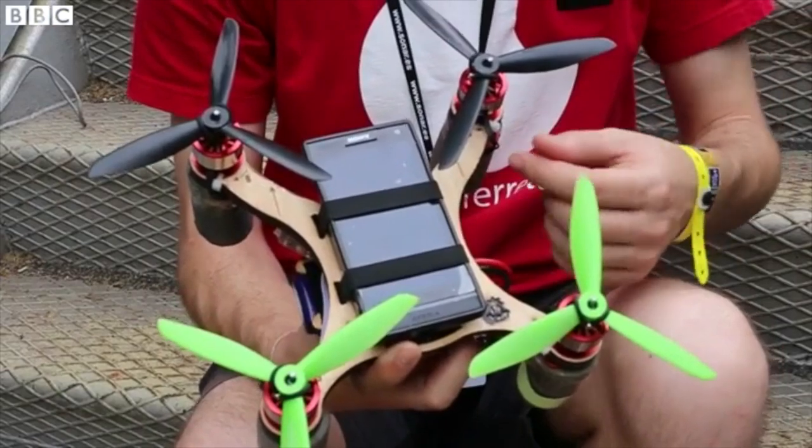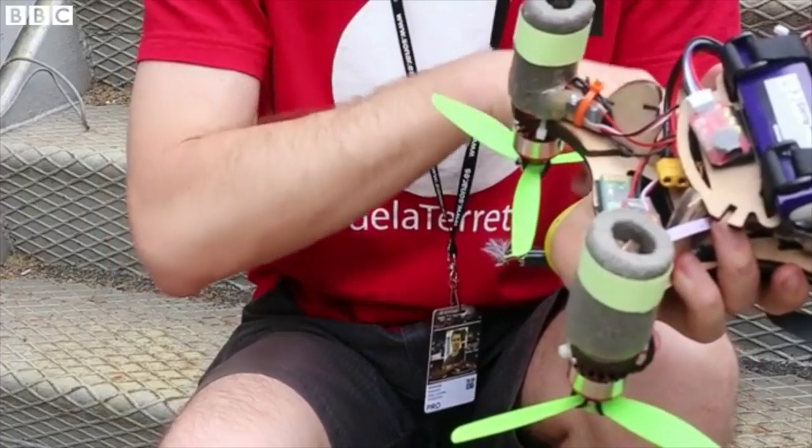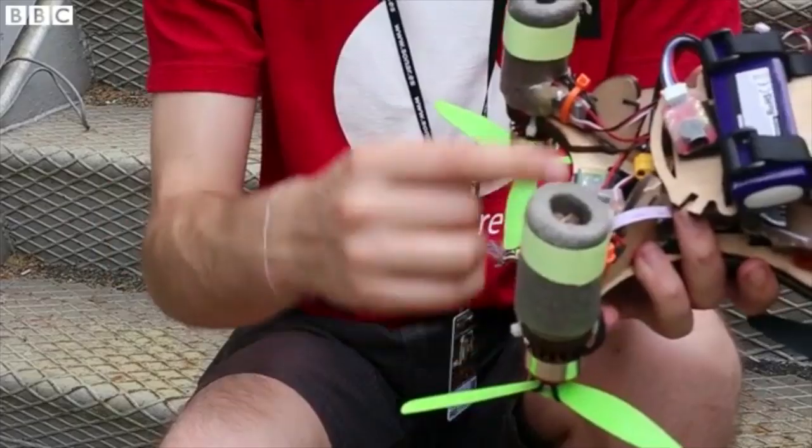It's a quadcopter. The structure is wooden made. We connect from the mobile to the board, to the control board via Bluetooth.